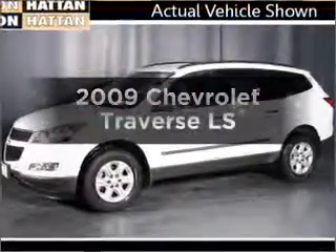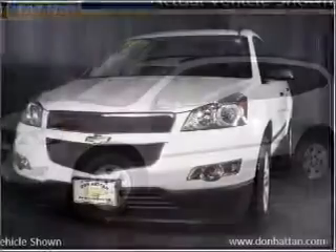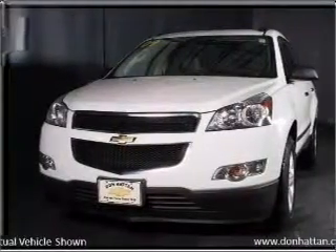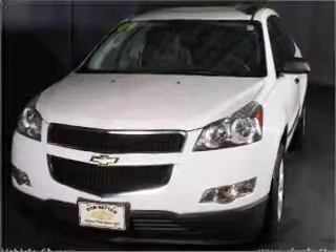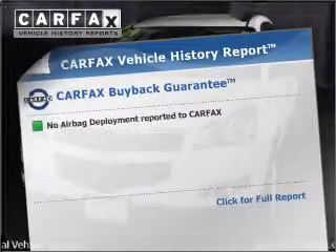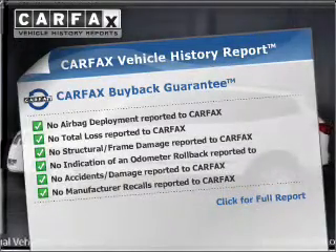Check out this 2009 Chevrolet Traverse. This is the set of wheels you've been looking for, with a reliable six-cylinder engine that responds smoothly to its six-speed automatic transmission. It brakes safely with the anti-lock braking system. An included Carfax Vehicle History Report allows you to purchase with confidence and the knowledge that your choice is a smart one.